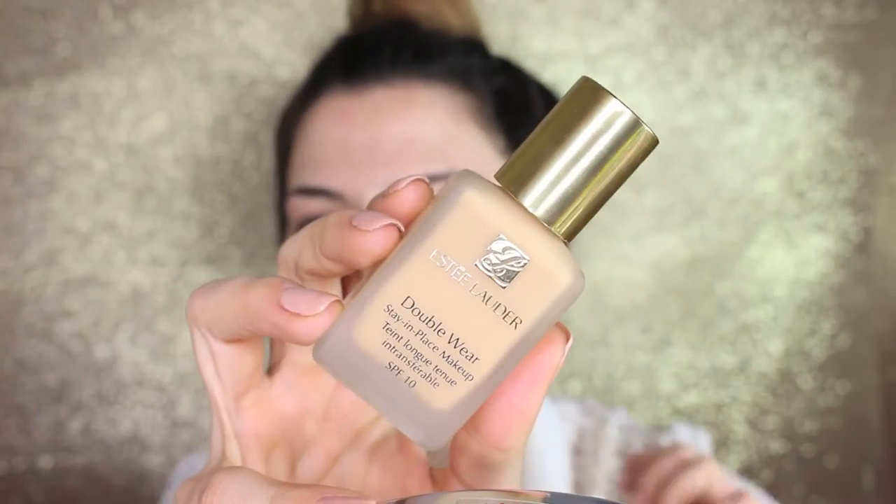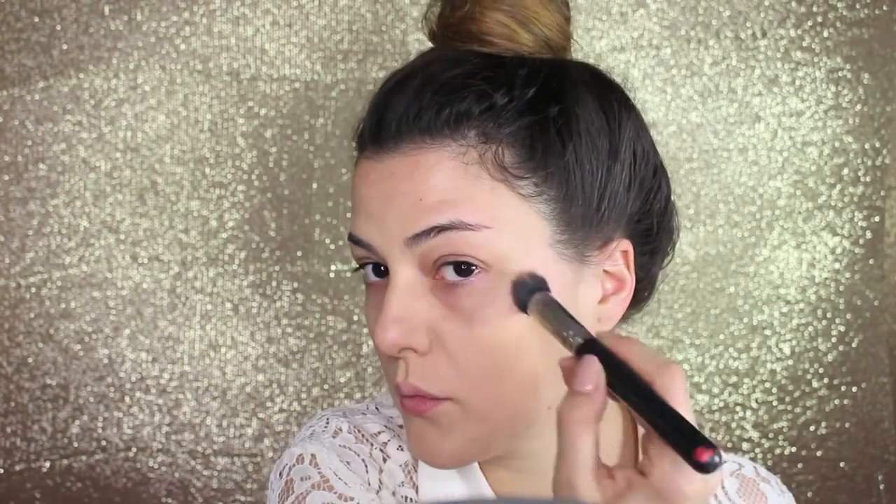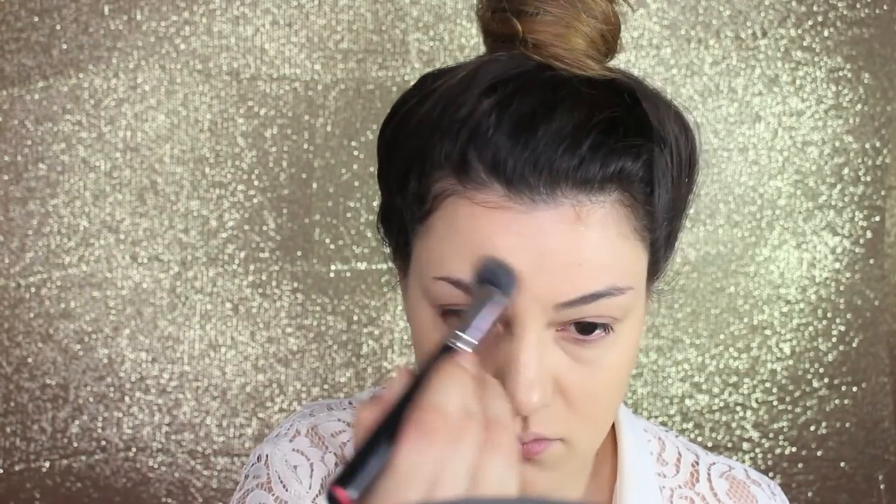I start by spraying on my face some Fix Plus and applying my foundation, which is the Estee Lauder Double Wear in the color Rattan. I'm blending it with the 130 brush from MAC, which is a dual fiber — it really works well to buff the product into the skin. As concealer I'm using the Studio Finish NW25, also by MAC, blending it with my fingers. To highlight the under-eye area I'm using the Prep and Prime Highlighting Pen from MAC in the colors Light Boost and Bright Forecast, doing a mix of these two and blending with a brush.